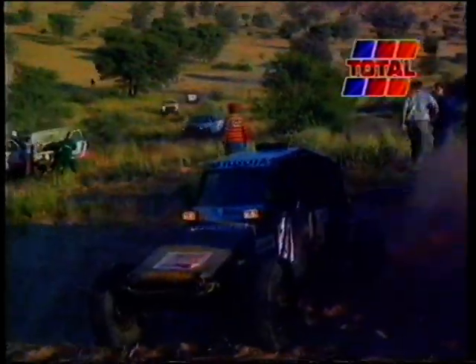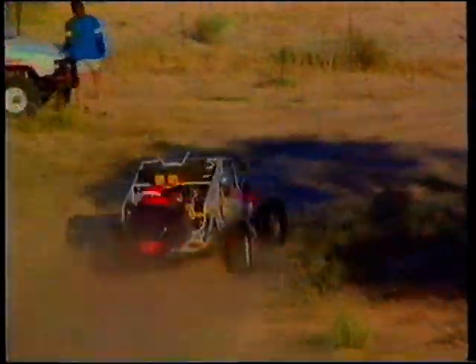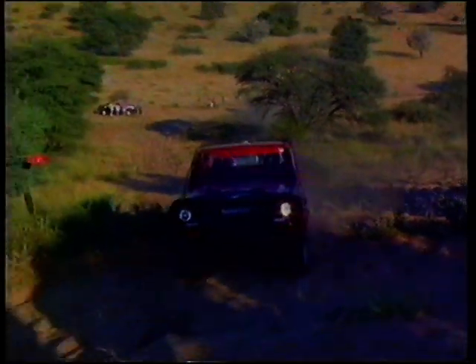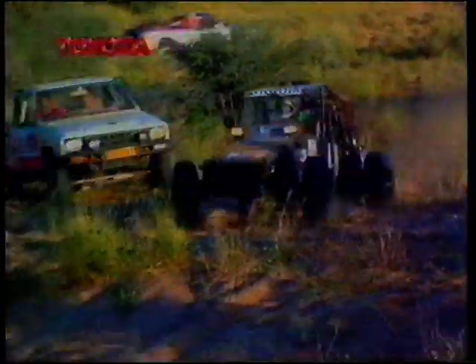Wolf Peter Fumfei made repeated attempts at the sand dune but was unable to get through, providing much entertainment for the watching crowd.